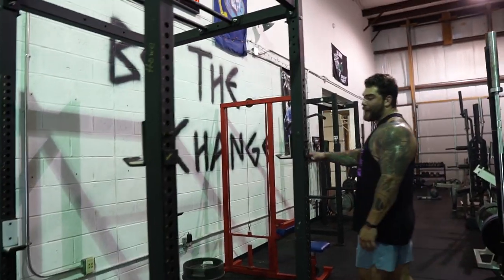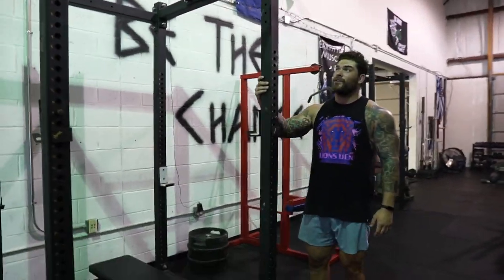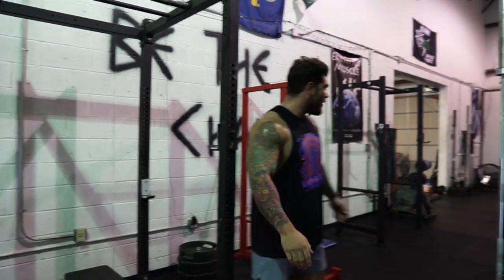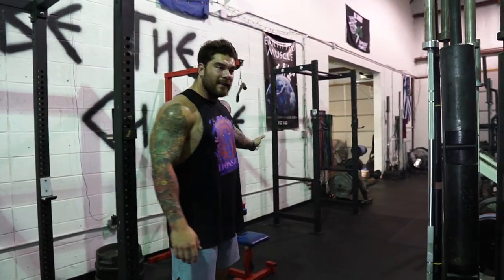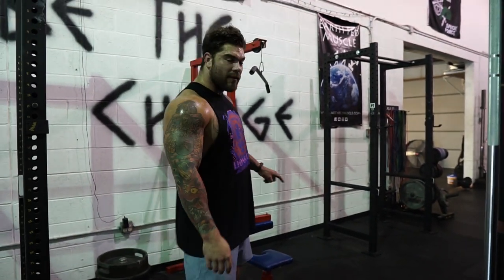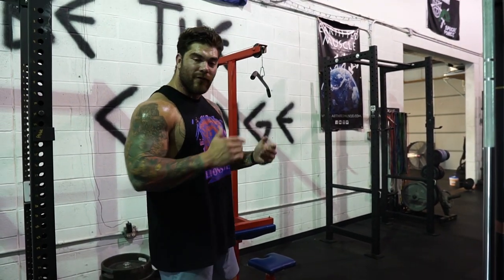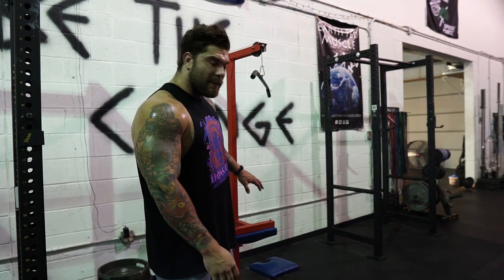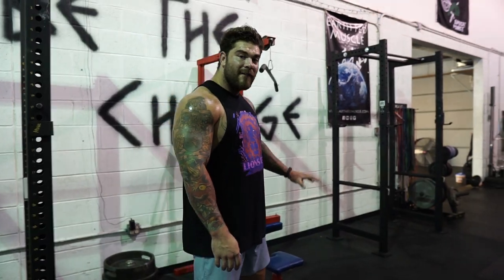We have a power rack — this is a big heavy-duty power rack which a lot of the heavy lifts get done in — followed up by a lat pulldown. I think a lat pulldown is a crucial investment if you can find one. This is a plate-loadable one. Everybody always asks me what brand it is — I have no idea, I got it for 120 bucks. It was a steal and it's been just one of the most used pieces of equipment.